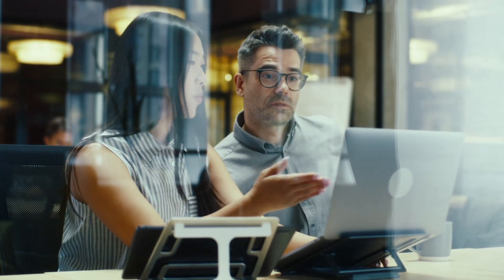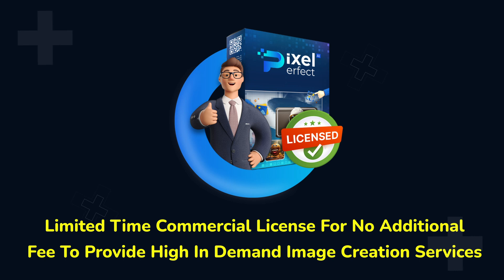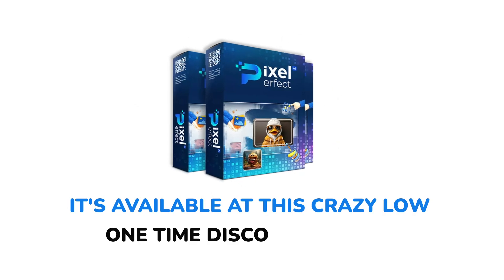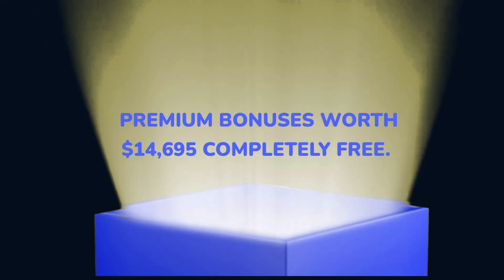During this exclusive launch deal, you're also getting our limited-time commercial license for no additional fee to provide high-end in-demand creation services to hungry clients and bank in big. So be sure to take advantage of this while it's available at this crazy low one-time discounted price. If you grab your copy today, you get premium bonuses worth $14,695 completely for free.